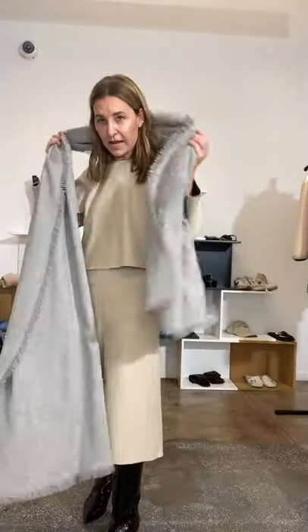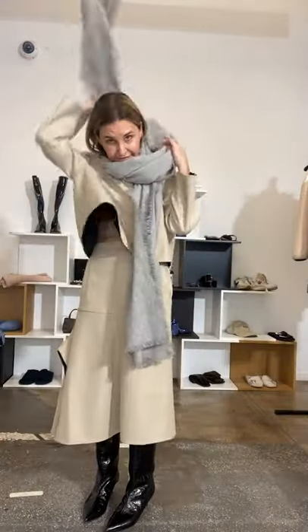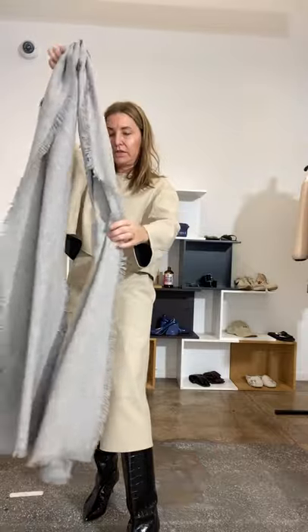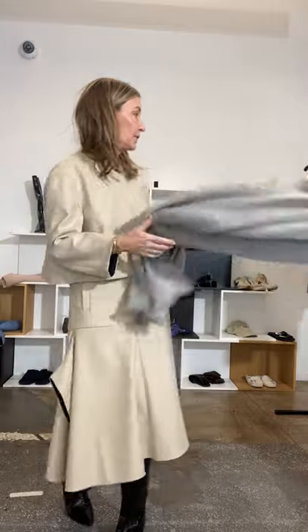A repeat on scarf tying was requested. It's so easy it almost feels silly to show it — you just drape it, or you do the loop where you bring it through. It's all about that ease. And then you pop your hip and it's the whole thing.